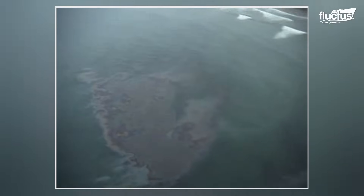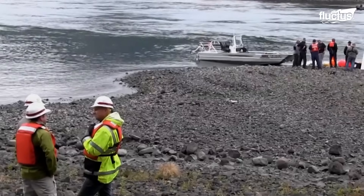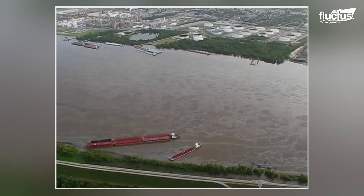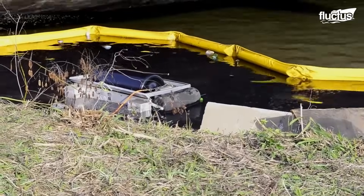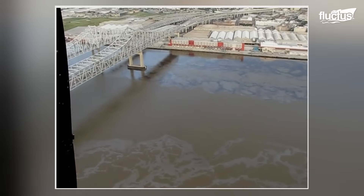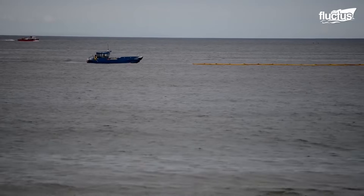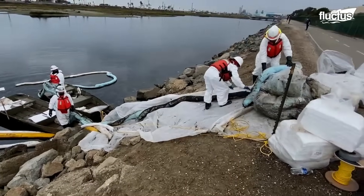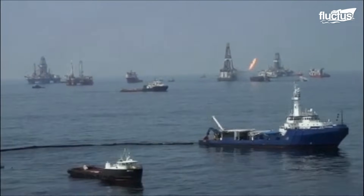Decades later, over 21,000 gallons of crude oil remain buried in the coastal sediments. While many species and ecosystems have recovered, Pacific herring populations and others remain significantly below pre-spill levels. This has affected the local community's subsistence fishing and economic activities.